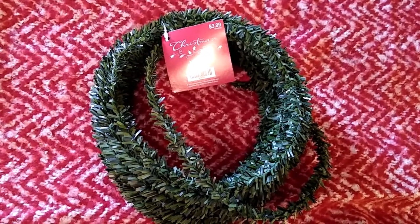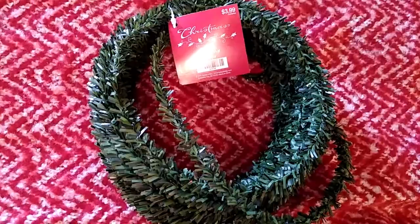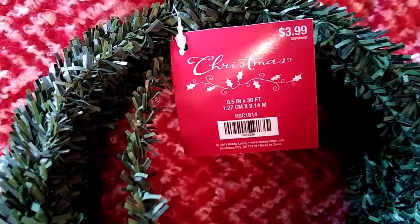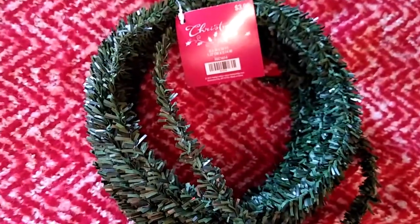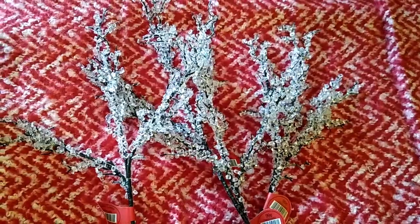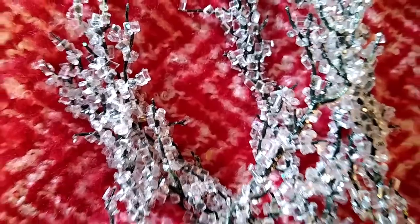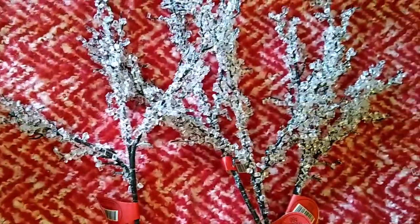I found one long wired greenery roll and picked it up because I thought I probably wouldn't be able to find it again, and this one looked very realistic. It was normally $3.99 and I paid only $1.36. I also picked up four of these what look like ice-covered branches. Here's a close-up so you can tell what they look like. These picks were normally 99 cents each — which I thought was actually a pretty good price — but with the 66% off I paid only 36 cents each.